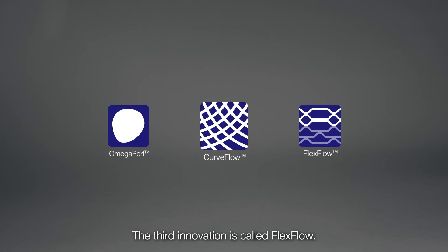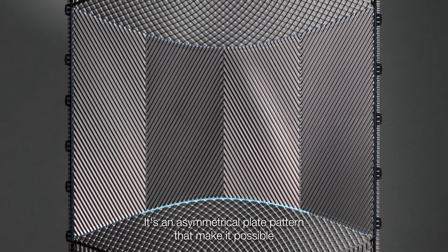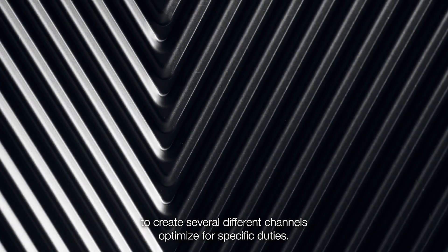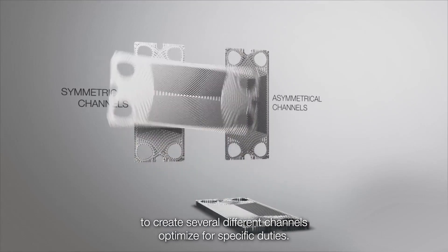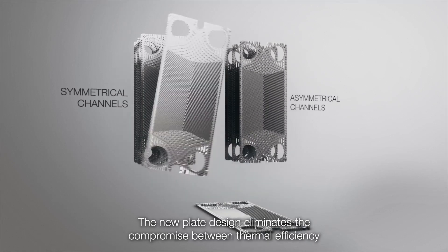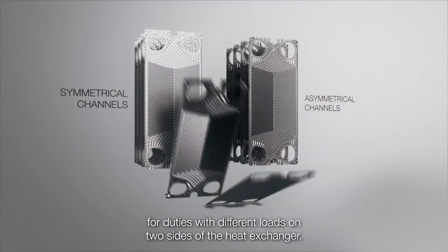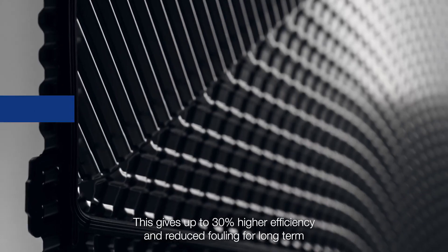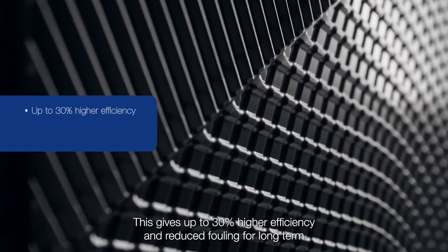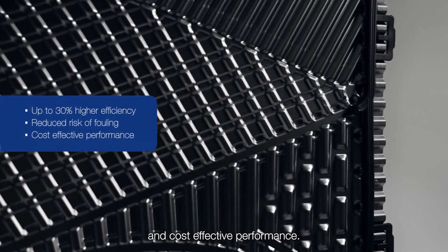The third innovation is called Flexflow. It's an asymmetrical plate pattern that makes it possible to create several different channels optimised for specific duties. The new plate design eliminates the compromise between thermal efficiency and pressure drop for duties with different loads on two sides of the heat exchanger. This gives up to 30% higher efficiency and reduced fouling for long-term and cost-effective performance.